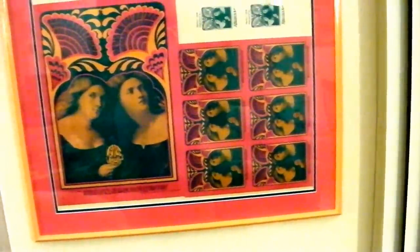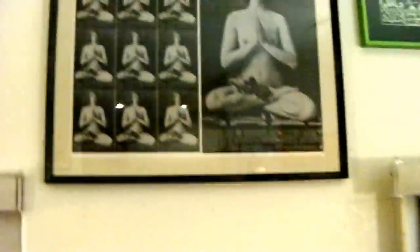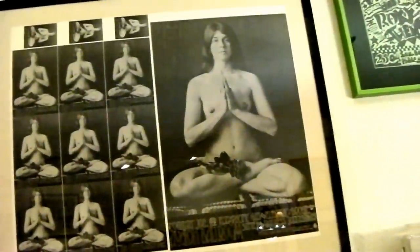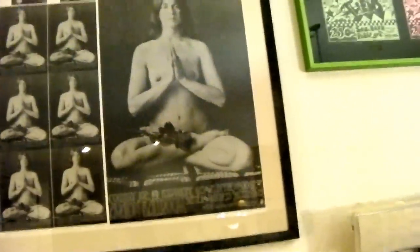Here's a proof sheet — two tickets, six postcards, the poster — this is how it was printed to save printing costs; they would cut it up. This is Chambers Brothers and Iron Butterfly — very colorful, so the frame is very colorful. Country Joe and the Fish proof sheet: three tickets, nine postcards, a poster.